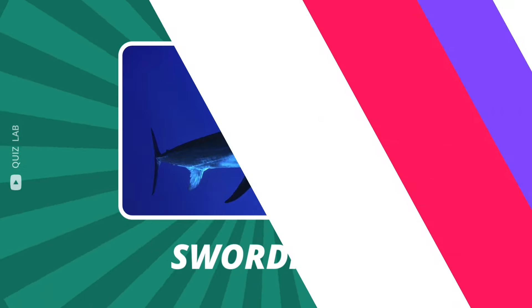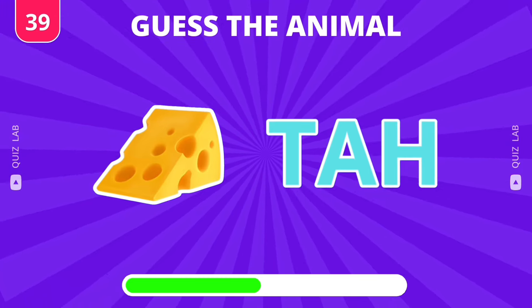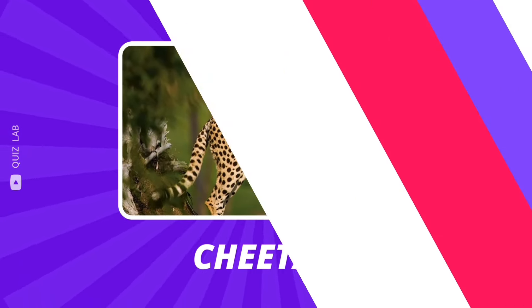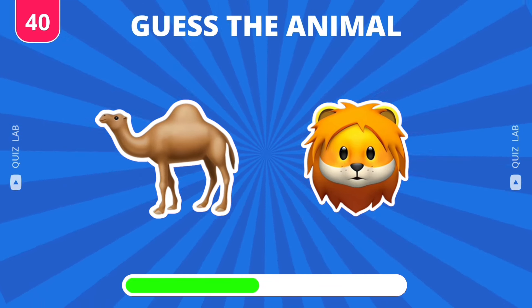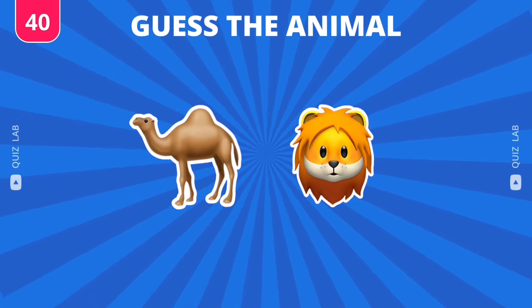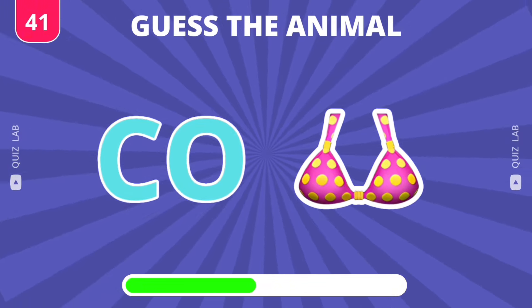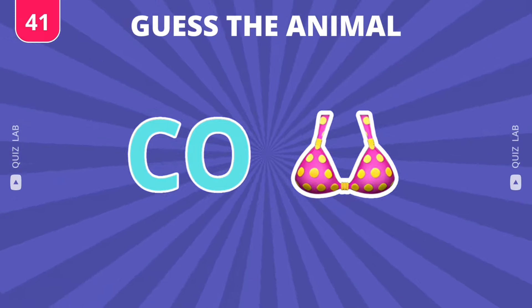It's swordfish. Can you guess the animal? Nice — this animal is cheetah. It's chameleon. I think you know this animal. Great, it's cobra.